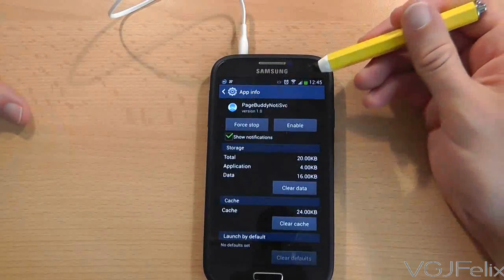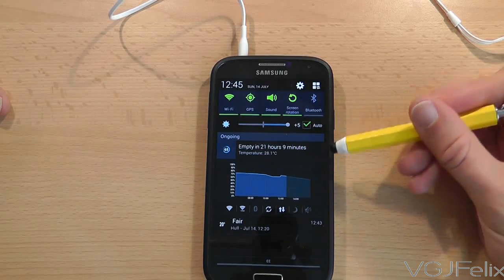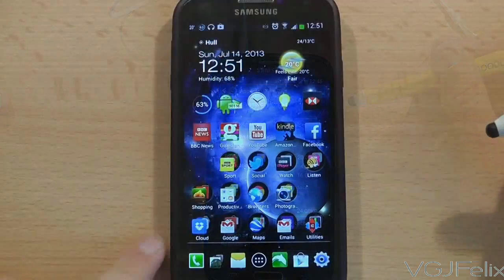Once you disable the application, if you scroll down from the top of the screen with headphones plugged in, you can now see that there is no earphone dock. To get the dock to appear again you would have to re-enable the application and then restart the phone.